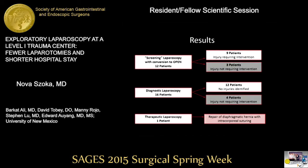Within that patient group, 12 underwent screening laparoscopy — hemoperitoneum, diaphragmatic injury, or peritoneal violation was identified, and they underwent open intervention. Only nine had true injuries requiring further surgery; three had smaller findings like blunt splenic or hepatic injury that didn't require further intervention. We performed diagnostic laparoscopy on 16 patients: twelve had no injuries, and four had hemostatic contusions requiring no open procedure. Finally, we performed therapeutic laparoscopy in one patient, repairing a diaphragmatic hernia with intracorporeal suturing techniques.